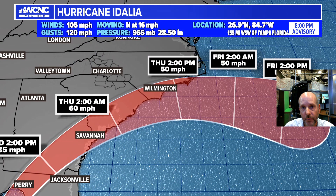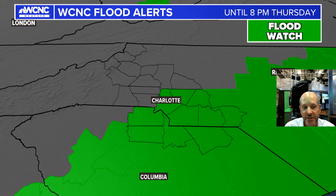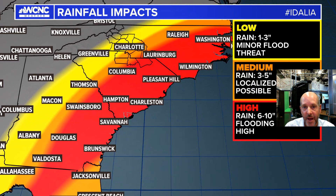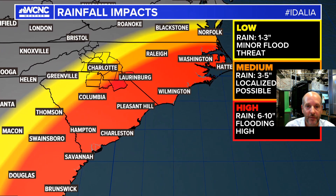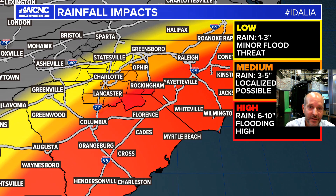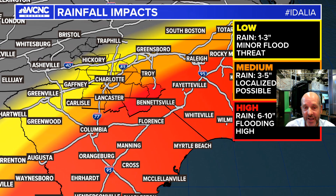The big story for the Carolinas, at least locally, is going to be flash flooding. A flash flood watch is up for a big chunk of the area — that is going to be our major concern. When we look at the rain impacts, they're going to be significant. High flash flood risk for most of the Carolinas east of and along I-95, and then a medium risk pretty much from I-85 south and east.